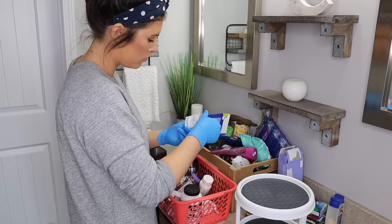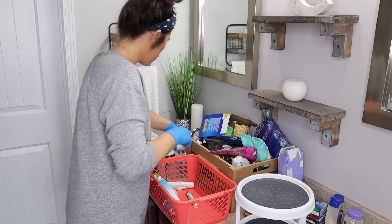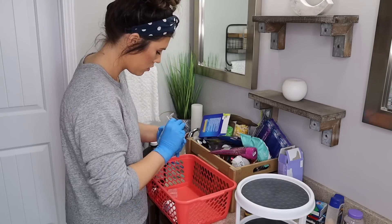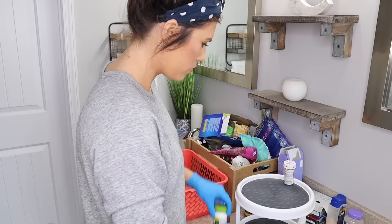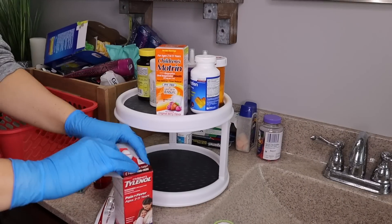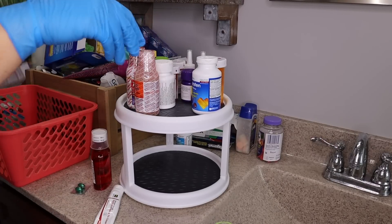The things I'm keeping I'm separating by type. I also got this little two-tiered turntable organizer from Walmart — it's in the organizing section kind of by the bedding. I love it and I wish I had them all over my house. I'm going to organize the medicine separately: Brooks's stuff together, ibuprofen, allergy stuff, and then bigger things on the bottom.